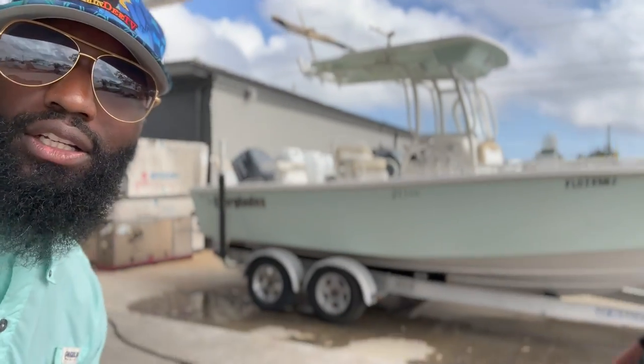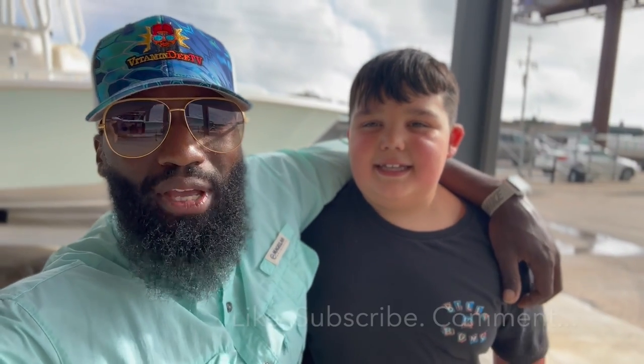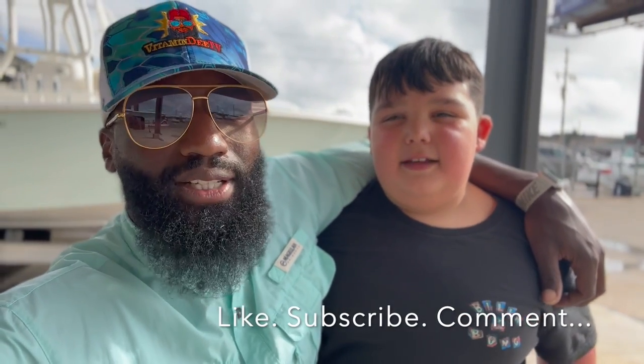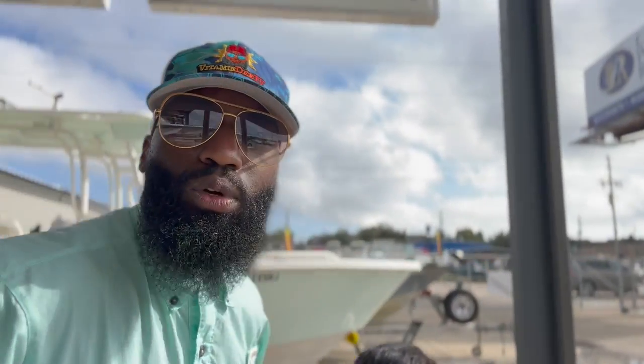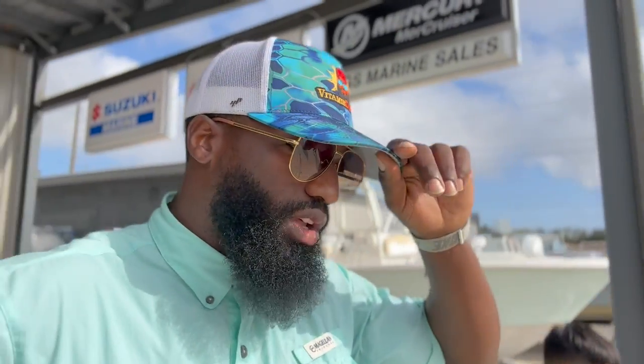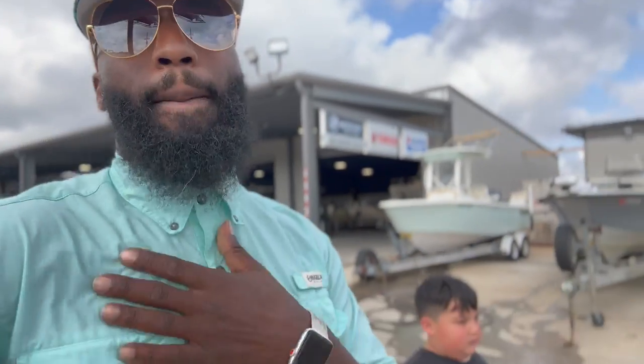Hey listen, guys, I appreciate all my family. If you haven't already, be sure to hit that like button and that subscribe button. We're on the road — sky's the limit. Be sure to like the video because it really helps out the channel. Sorry there wasn't any fish caught in this video — maybe I'll edit it and put a fish catch in there for you, I know that's what y'all like to see.